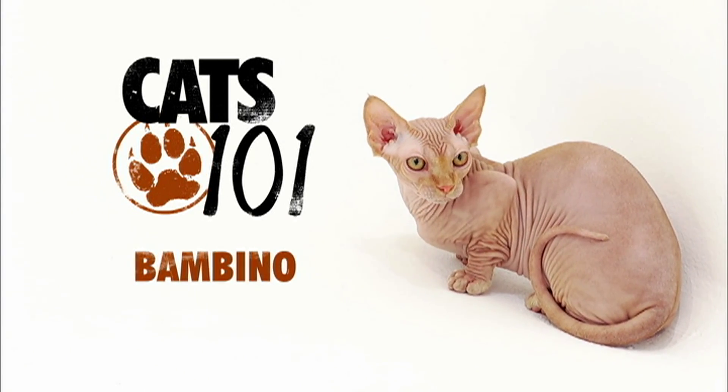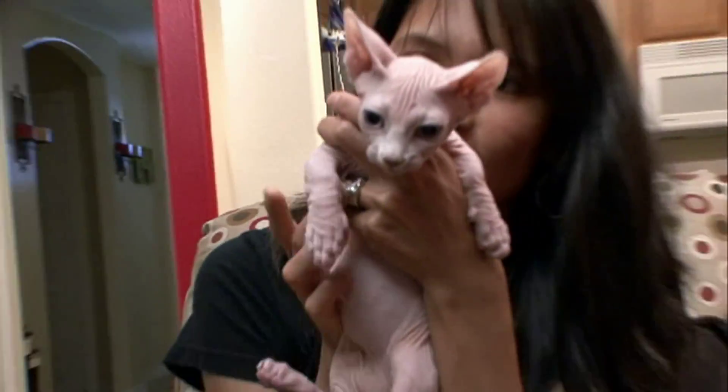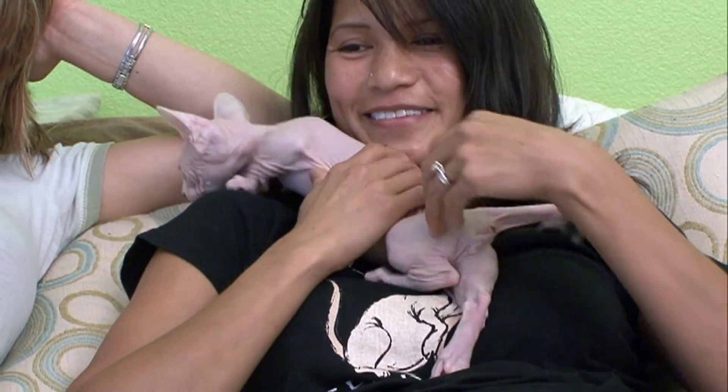The Bambino. What walks with a waddle, is soft like suede, and gets mistaken for a monkey? It's no joke, it's the Bambino. The Bambino — I mean, you just say that and you have to smile.